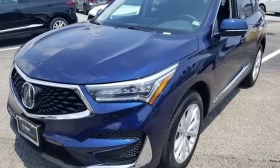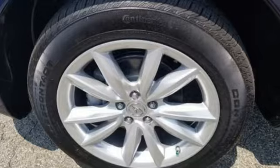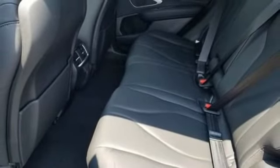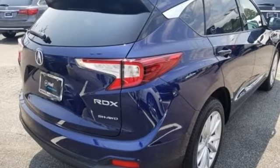Despite the increase in power and cylinder count, the new RDX is more fuel efficient than before. Acura has a legacy of innovation, a legacy that continues here. Someone's going to drive this fantastic vehicle off the lot — should be you. Test drive it today.